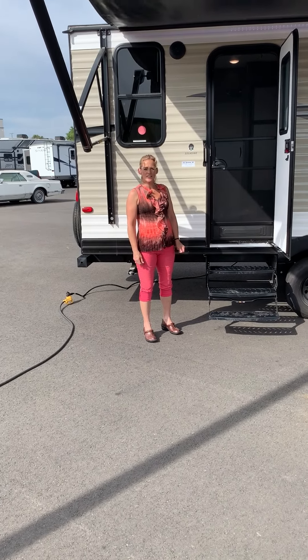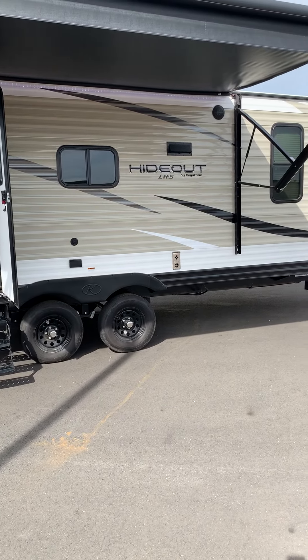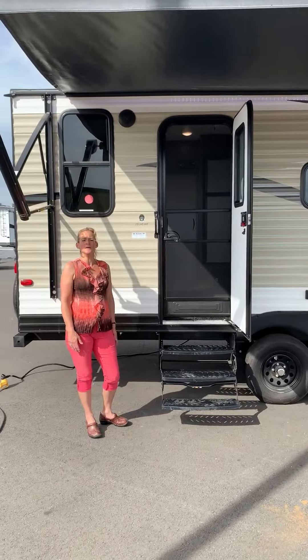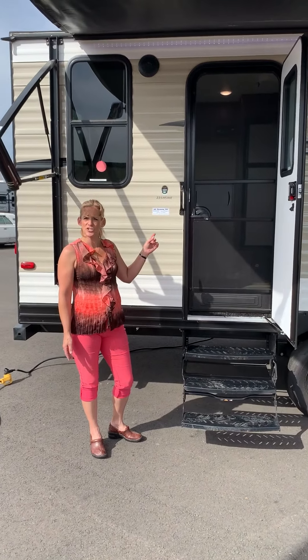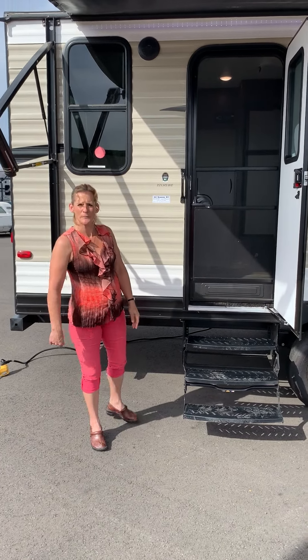Hey folks, it's Jennifer here at All Seasons RV Center in Yuba City, 3300 Calusa Highway. Today I'm going to tell you about the Hideout 22LHSWE. This is a 2019. It comes in just under 5,000 pounds, just over 26 feet. Come on inside and let me show you around.